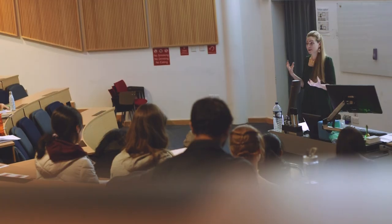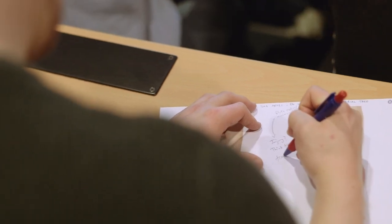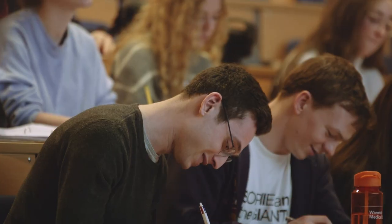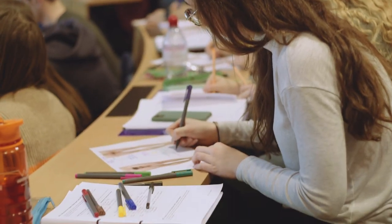The clinical anatomy and imaging curriculum at Warwick is delivered across multiple different formats of teaching. We have lecture theatre-based teaching which allows us to set the scene of what we're delivering to students, provide context, and actually inspire them and give them interest.